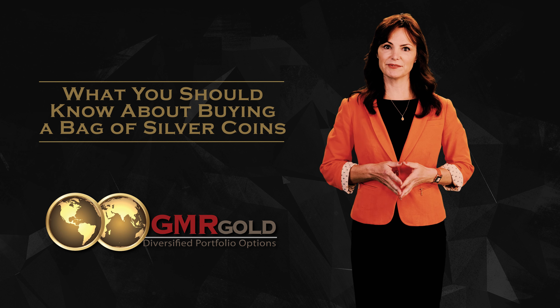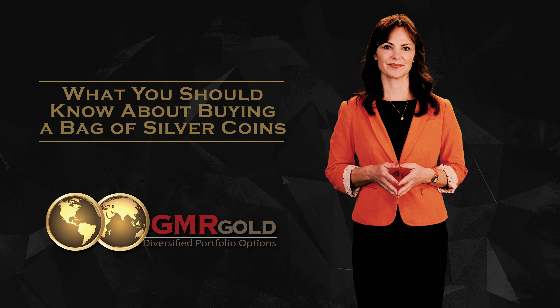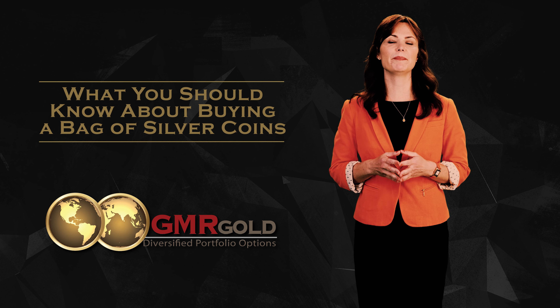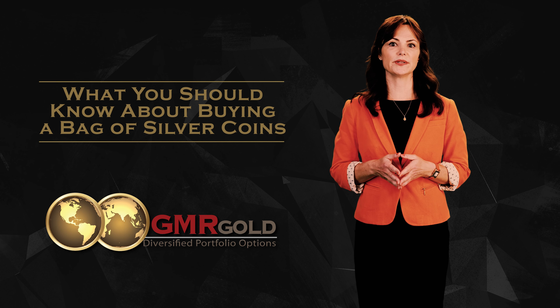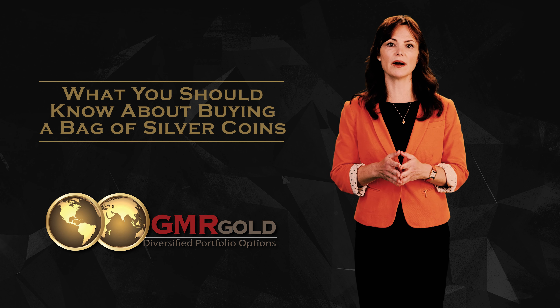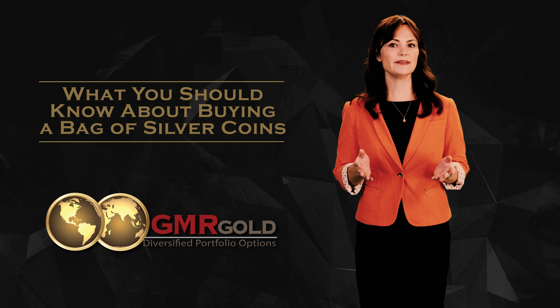Are you looking to buy a bag of silver coins? Here's what you should know. A popular way of buying silver is in the form of the bag of silver coins. U.S. coins had silver in them prior to 1964, and these coins have suddenly rocketed in demand for their silver content. These silver coins were once called junk silver, but are no longer considered junk.